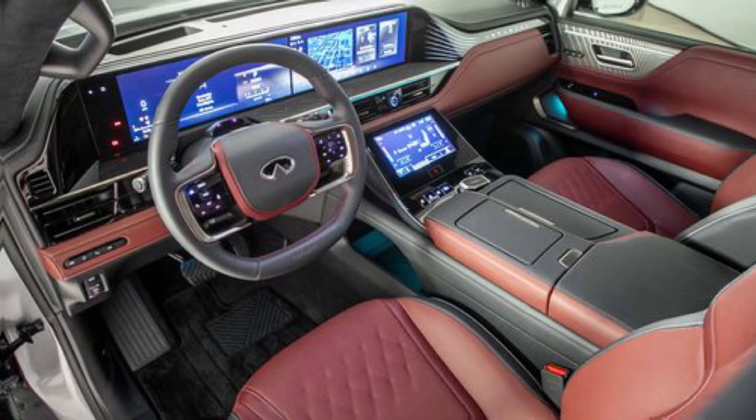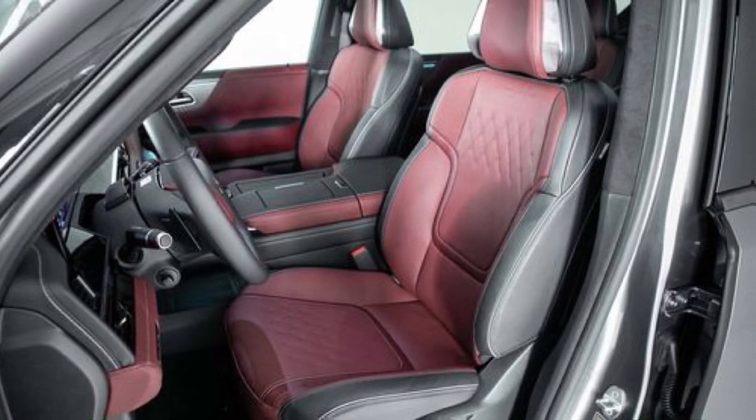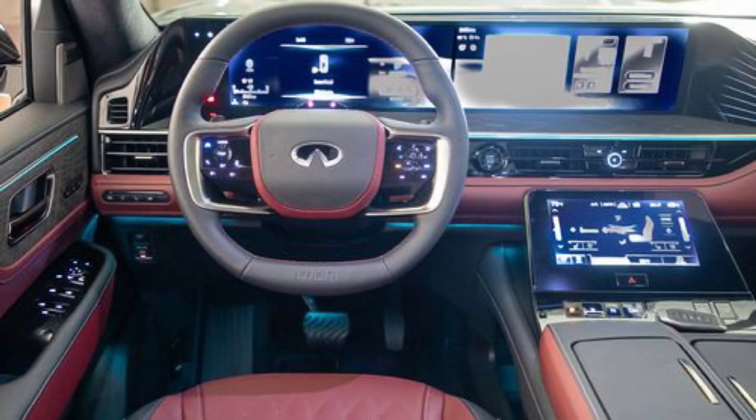There are four trims available: Pure, Luxe, Sensory, and Autograph. Each one adds more bells and whistles than the last, with the top-of-the-line Autograph boasting features like a second-row touchscreen for climate control and even massaging seats.